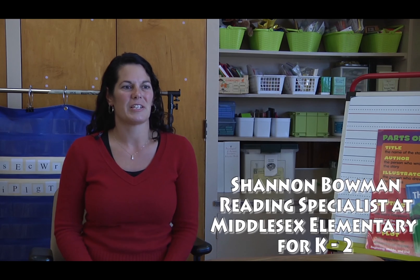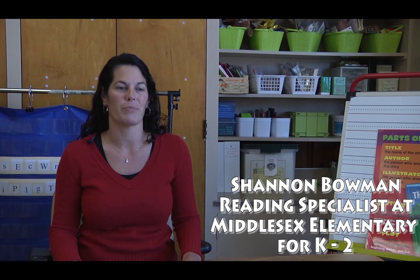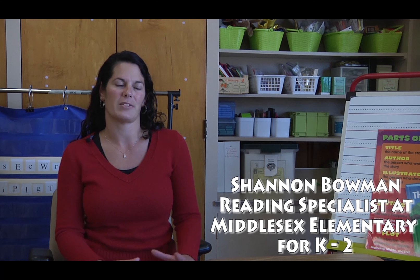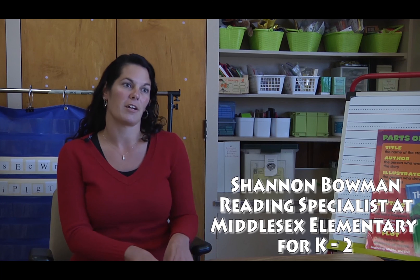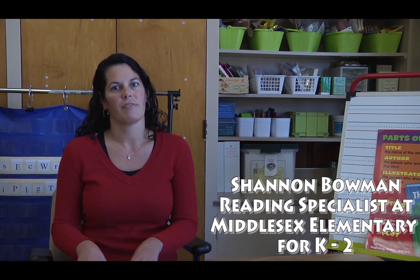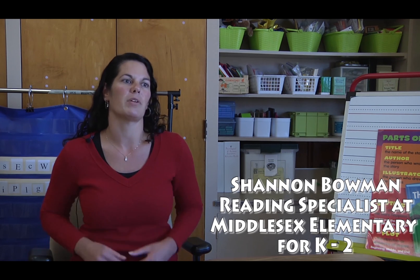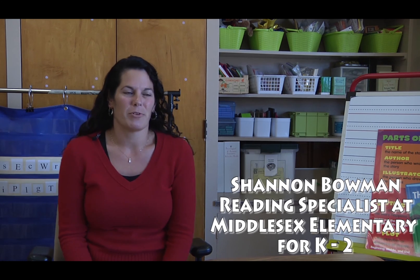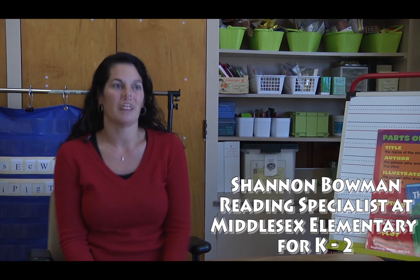As a reading specialist, I analyze data with the classroom teachers and we determine intervention groups. I push into classrooms and meet with students in small groups based on their needs. We determine whether a student is lacking in letter recognition, phonemic awareness, phonics, fluency, or comprehension, and then I go into classrooms and meet with these students as a double dose of instruction. I love my job because I have the opportunity to work with small groups of students and really meet their needs so they feel successful as readers. I also have the opportunity to co-teach with teachers in the building.